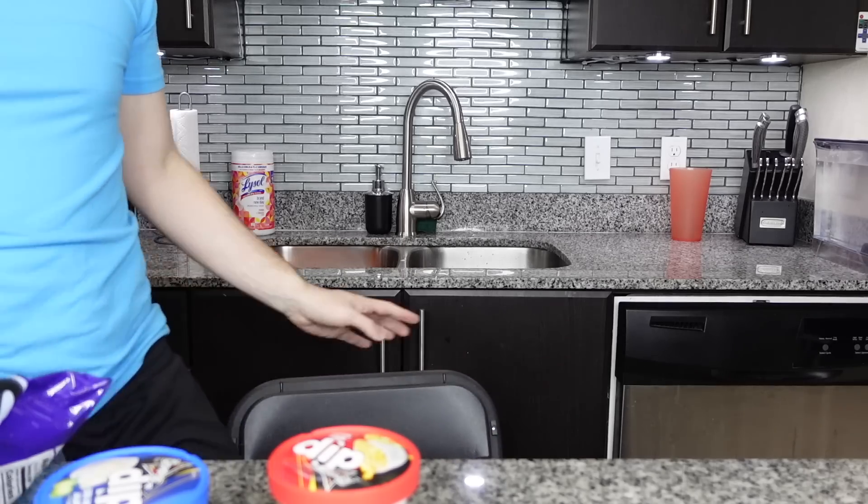I know my channel is called Timmy's Takeout and technically this isn't takeout, but also technically it kind of is — I took it out of the store. Of course I paid for it, and then I took it out of the store, so it's takeout. It's fine. So Doritos released these dips like a month and a half ago.